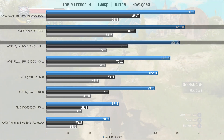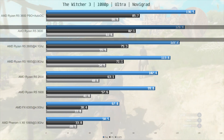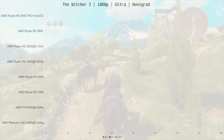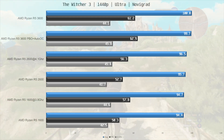The 3600 is 4% ahead of the overclocked 2600, and using PBO plus AutoOC with fast memory brings out an additional 8% performance. I only tested the Ryzen CPUs at 1440p, and at those settings we are clearly GPU bound.